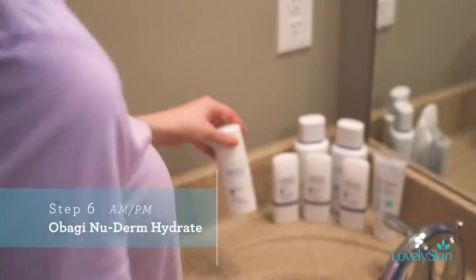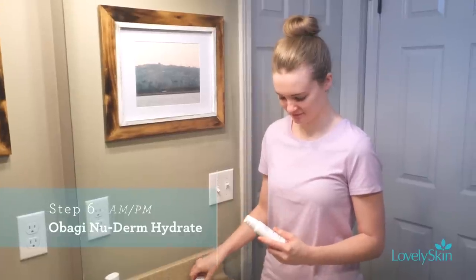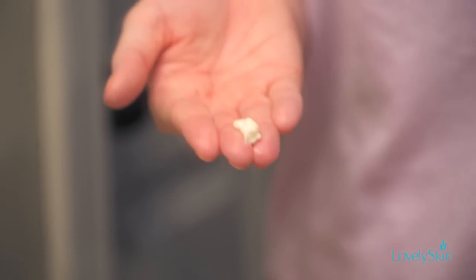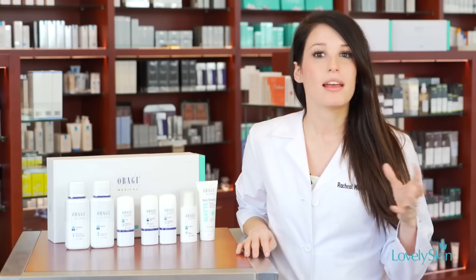You skip the fifth step — that one is saved for night. Step six is a wonderful, light moisturizer. It's non-comedogenic so it doesn't clog your pores, and it does a great job of restoring the moisture barrier and protecting you from environmental exposures throughout the day.